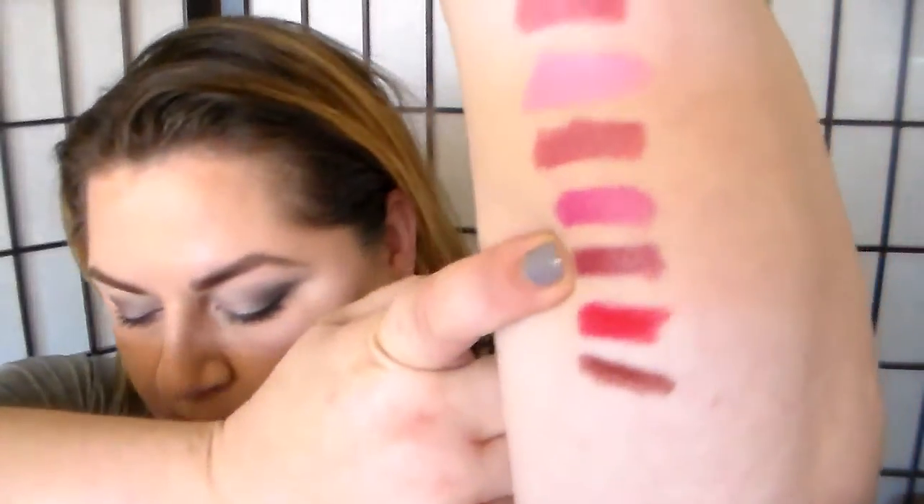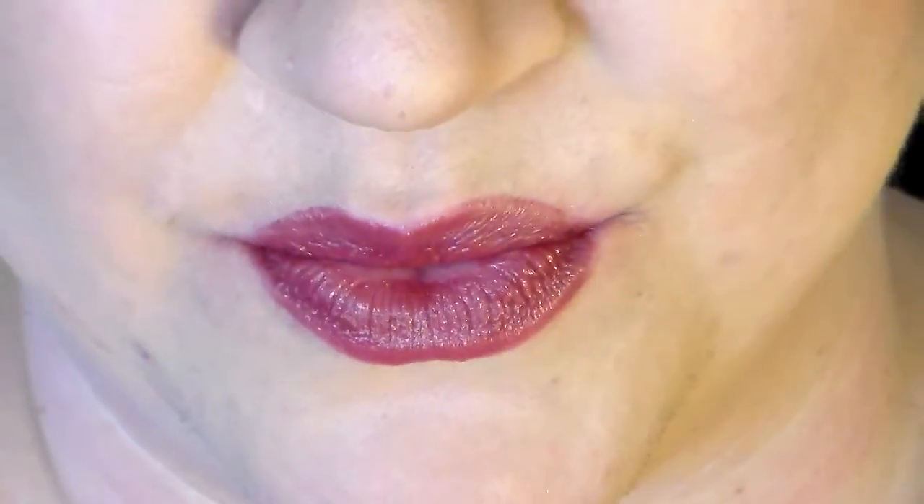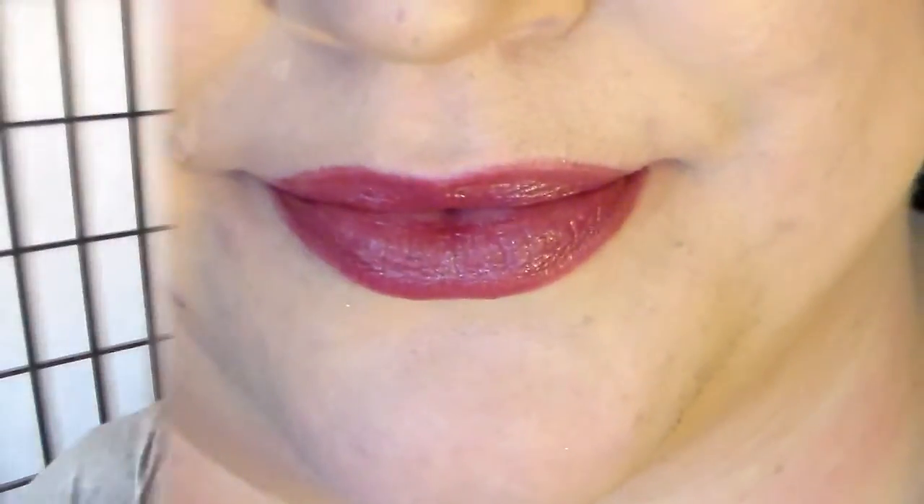The next one is Plum Verbena, which happens to be one of my favorites. I really think it's very wearable. It reminds me of that Clinique lipstick that everybody loves — was that Blackberry or something? It's got a nice gray base. It's sheerish and rich at the same time. Really enhances your lips and feels so good. I love that one.